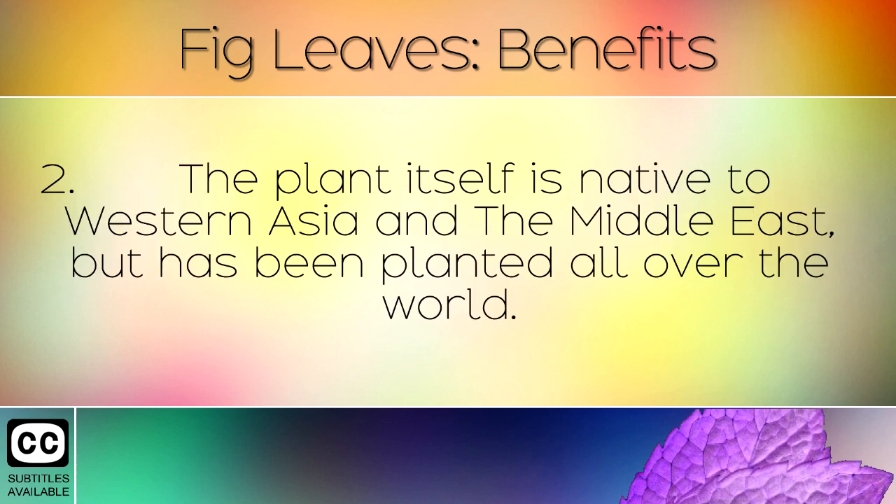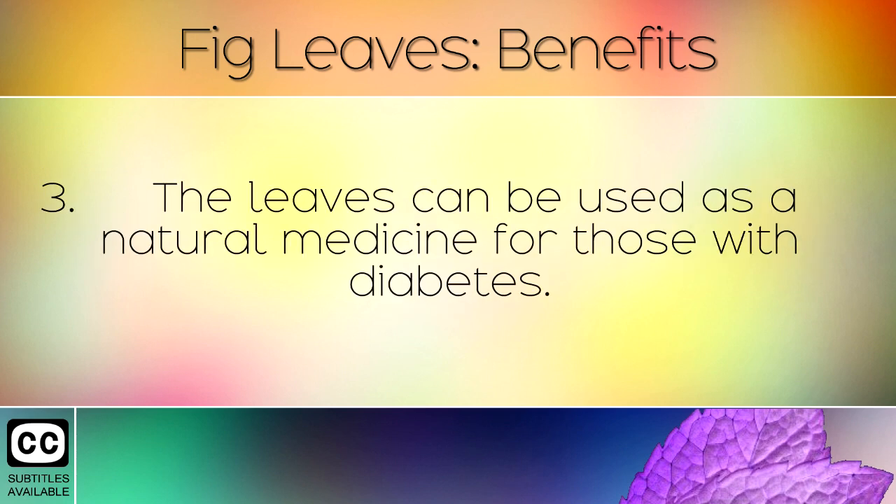The plant itself is native to western Asia and the Middle East, but has been planted all over the world.